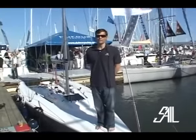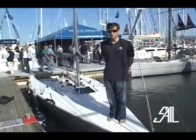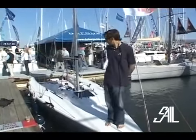Hi, my name is David Schmidt. I'm an editor at Sail Magazine. Here we are at the 2010 Annapolis Boat Show standing on the brand new Xtreme 25, a very hot little sport boat.